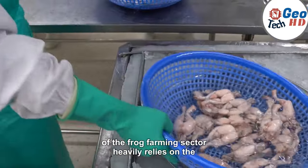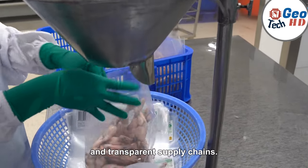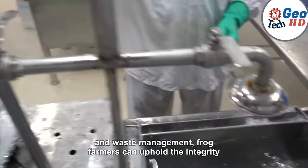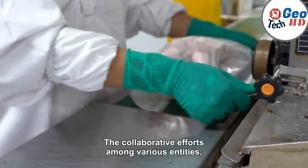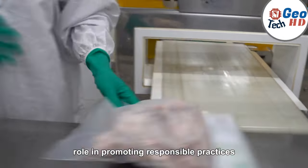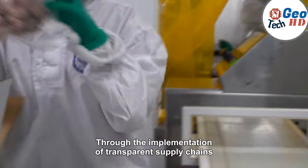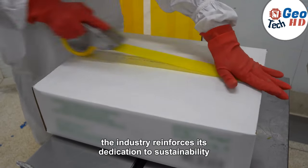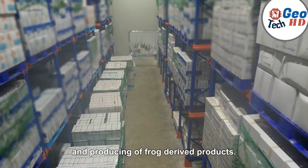The sustainable and ethical growth of the frog farming sector heavily relies on the establishment of robust regulatory frameworks and transparent supply chains. By adhering to stringent guidelines for animal welfare, habitat preservation, and waste management, frog farmers can uphold the integrity of their operations and instill trust among consumers and stakeholders. The collaborative efforts among government agencies, conservation organizations, and industry stakeholders play a pivotal role in promoting responsible practices. Through transparent supply chains and rigorous certification programs, the industry reinforces its dedication to sustainability, bolstering consumer confidence in the ethical sourcing and production of frog-derived products.